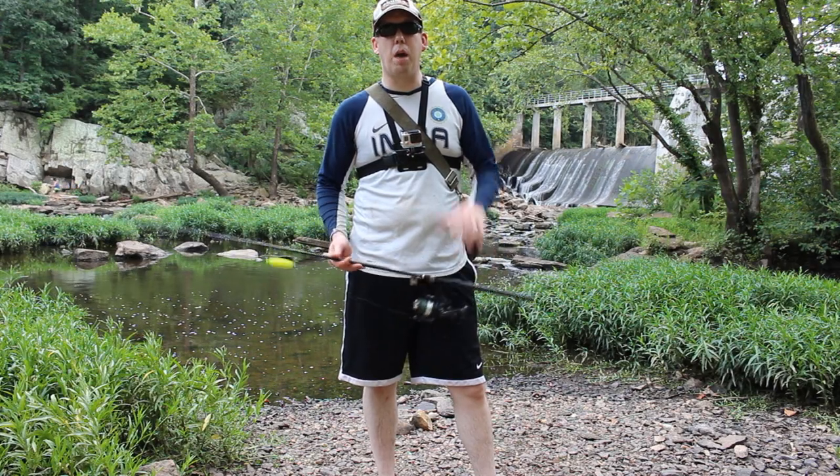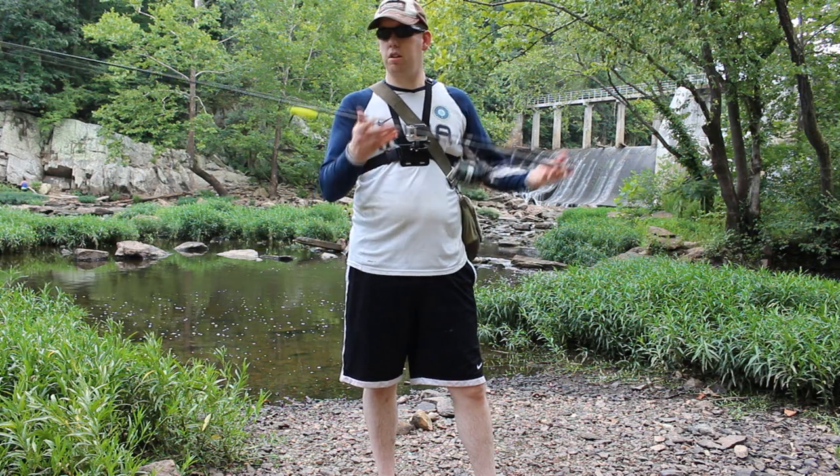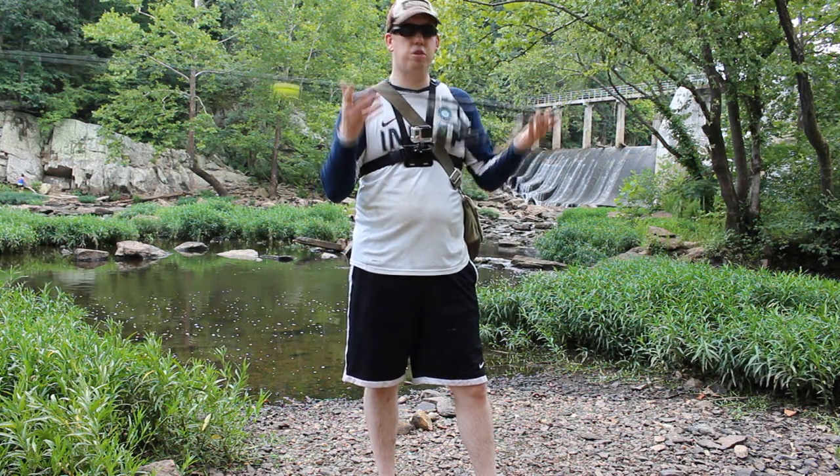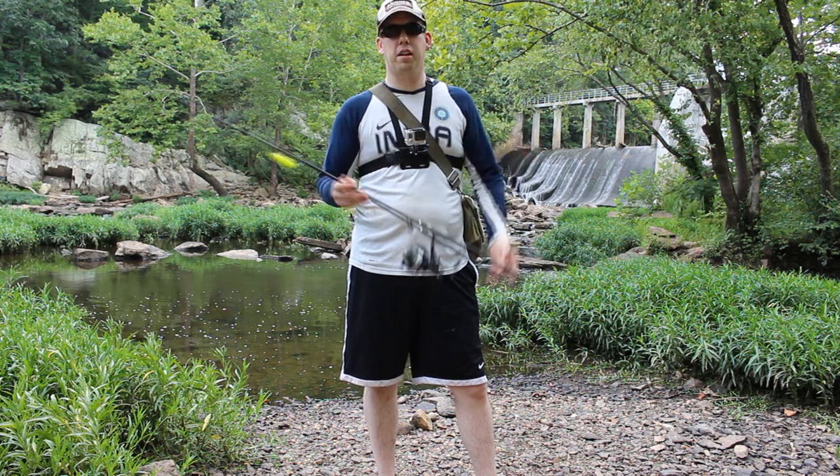Hey, Luke here with catsandcarp.com and I'm going to show you how to catch catfish from a river using a bobber, a circle hook, and a little bit of fish. That's all you need.